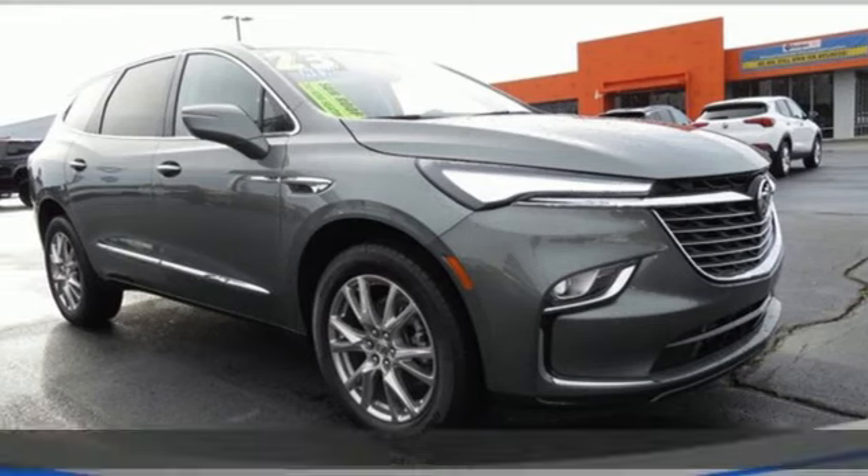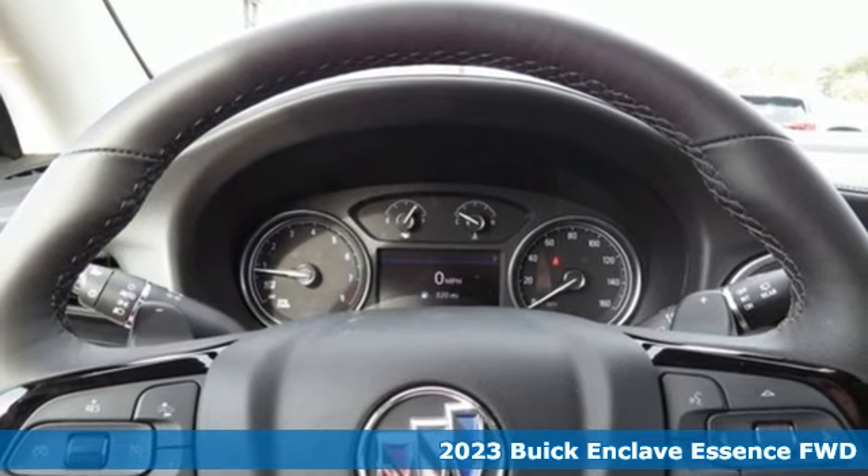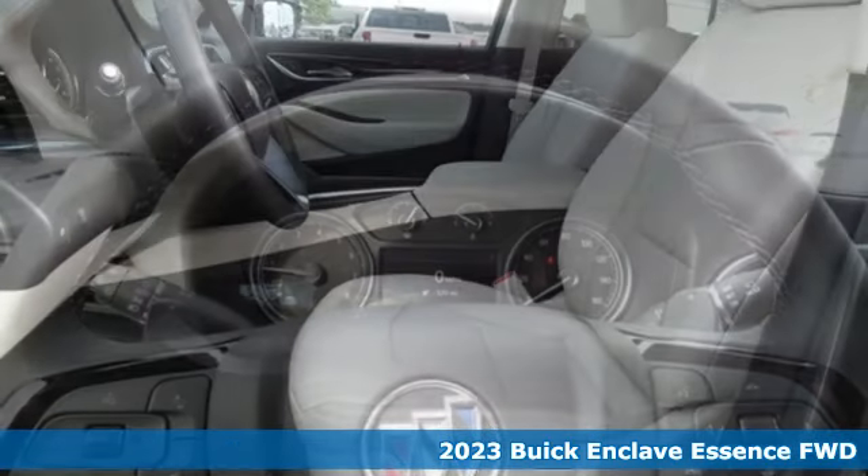Here's a new 2023 Buick Enclave. Smart, sleek, and beautiful. It shatters expectations of what a crossover should be.